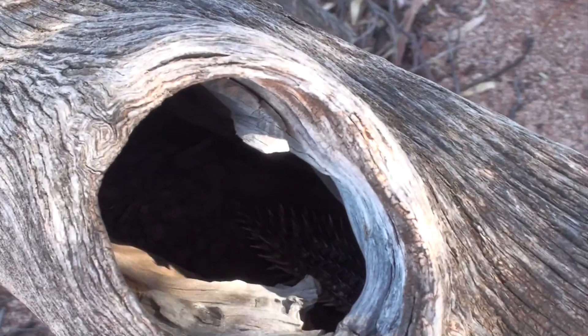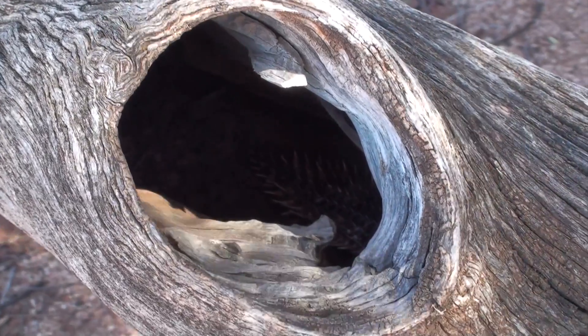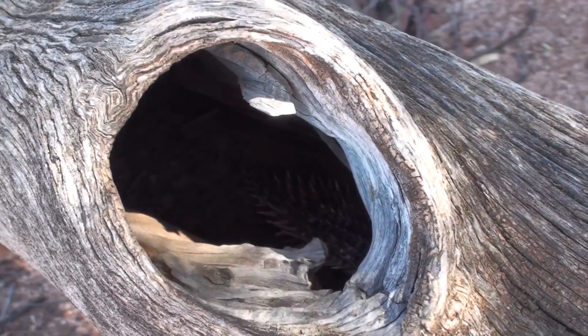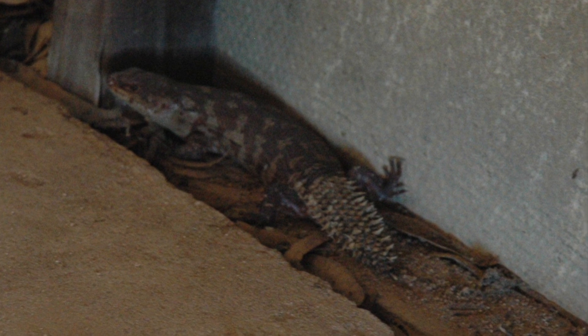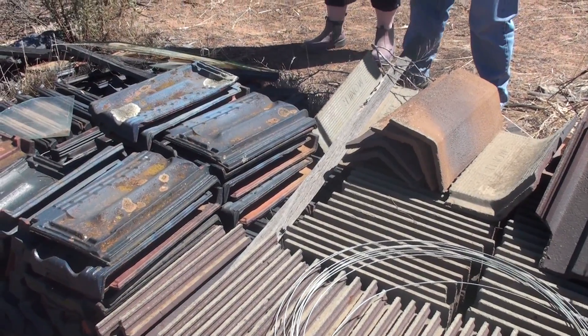Their natural habitat is hollow timbers, generally in Gimlet, Salmon, and Yorkgum country. They certainly adapt very well to man-made refuges. There haven't been too many populations within the Wheatbelt anyway that have been located in natural habitat. We will put this family today — this wood pile — out in a patch of nice woodland area, and hopefully as they need to expand their family, they will move into natural habitat and out of our man-made rubbish.